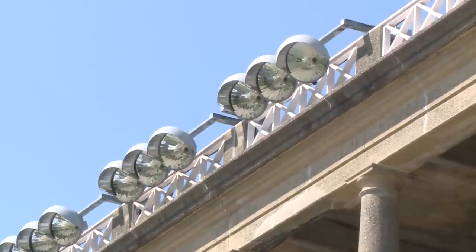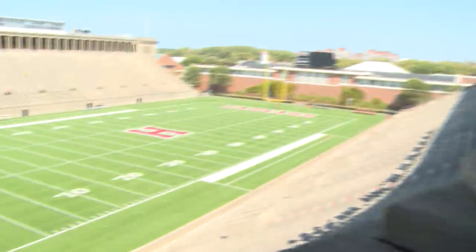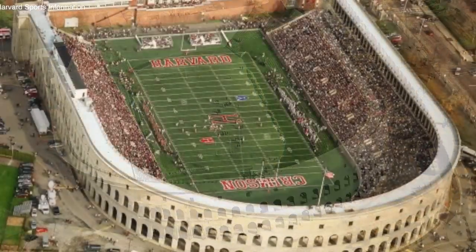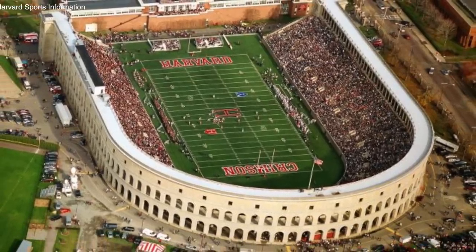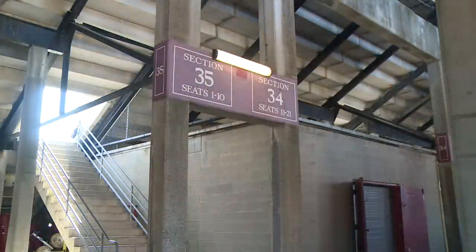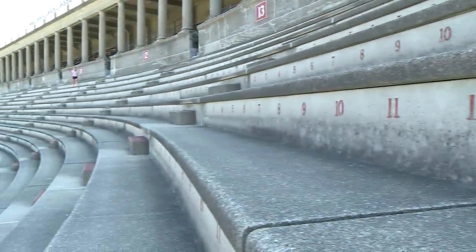Harvard has made renovations in recent years but none that have disrupted the stadium's original look and feel. It keeps its mystique by being in great shape yet remaining the oldest college football stadium on the planet. The architecture is something unique, and yet you have to keep it in great shape — there's a lot of work and money that goes into that. Our goal is that 100 years from now Harvard Stadium is going to look just like it does today, only structurally sound and something we can be proud of for centuries to come.